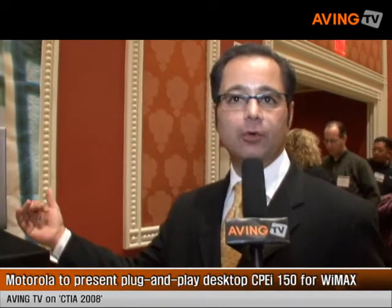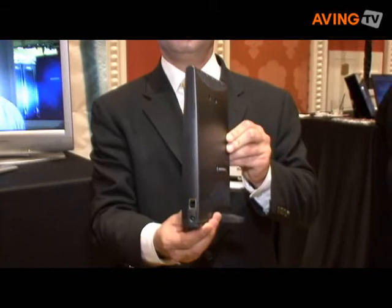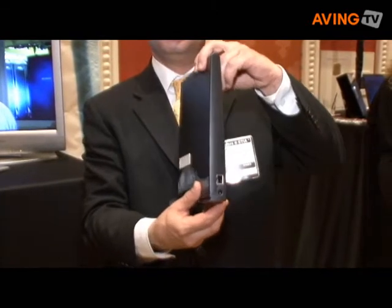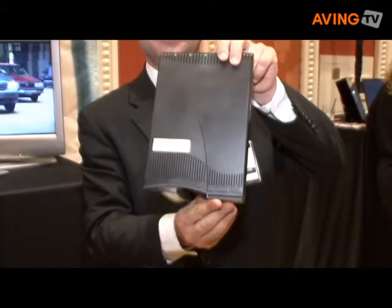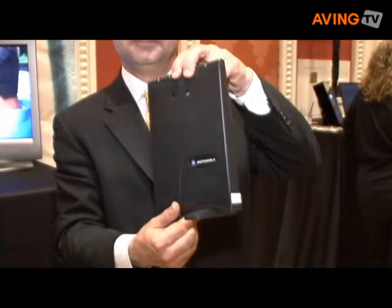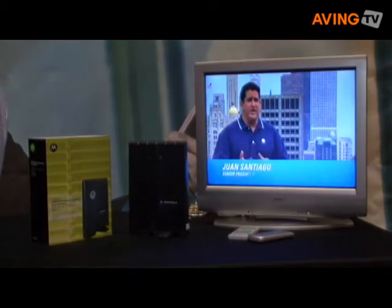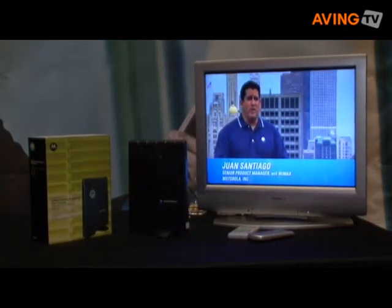It enables you to have wireless broadband connectivity from the home or the office to the internet, and you can then download media, videos, movies, and so forth. Whatever you do on cable and DSL today, you can do it wirelessly with WiMAX at higher speeds — much faster and a much better user experience.